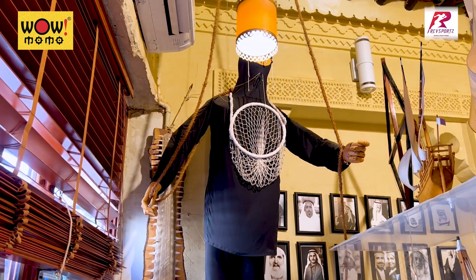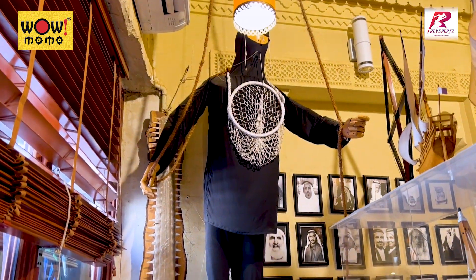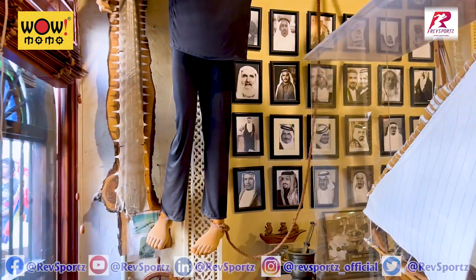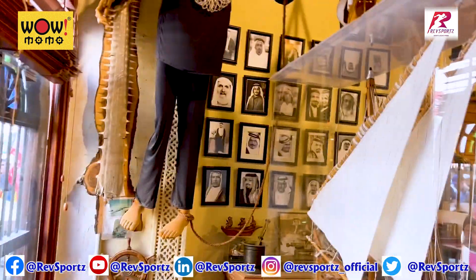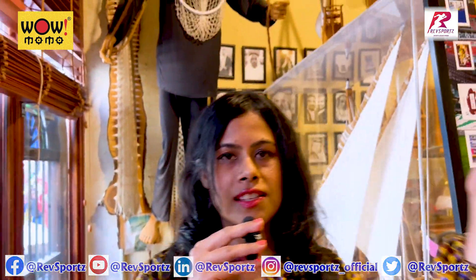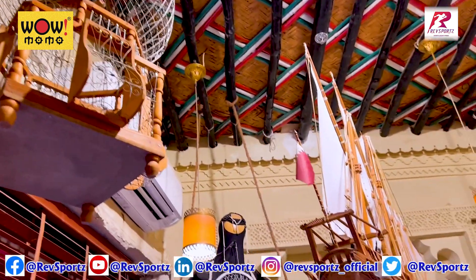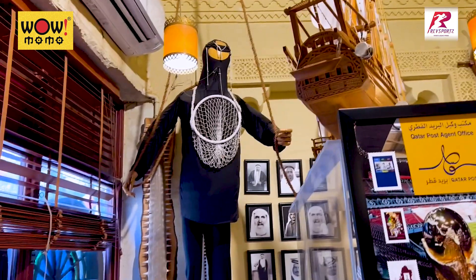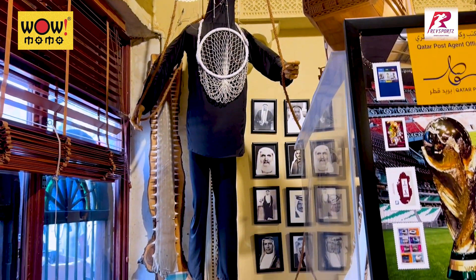This looks a little odd at first, but what it is, is basically a pearl diver — going back to the history of Qatar. This is a pearl diver and what he has around his neck is a safety net so that he is not overwhelmed by jellyfish. This net is supposed to catch the jellyfish. So this goes back to that history and it's a wonderful shop.